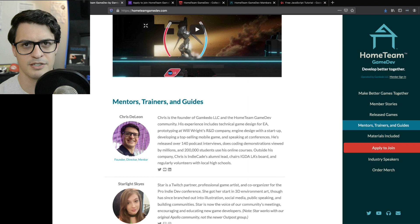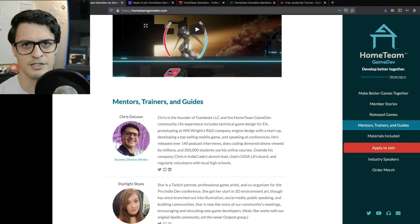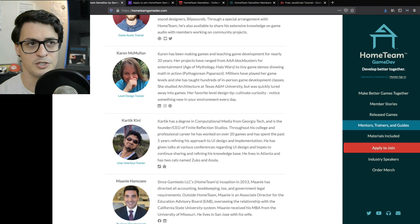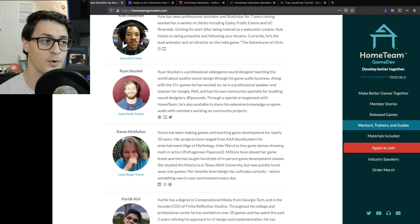A lot of our approach encourages starting classically, and that's where our included video courses start. We have a lot of other trainers in the group. Even though I'm our main trainer and leads can meet with me every week, other members can meet with me up to every other week. We also have trainers who specialize in art — that's Kyle — Ryan for audio, Karen for level design, Kartik for UI and juice. Members can also meet with these specialists up to every other week if they have questions about game audio, art, level design, or UI.